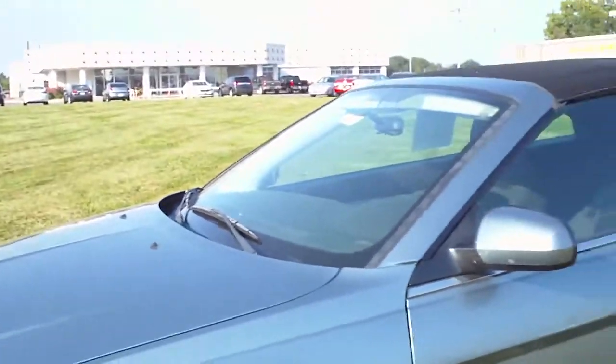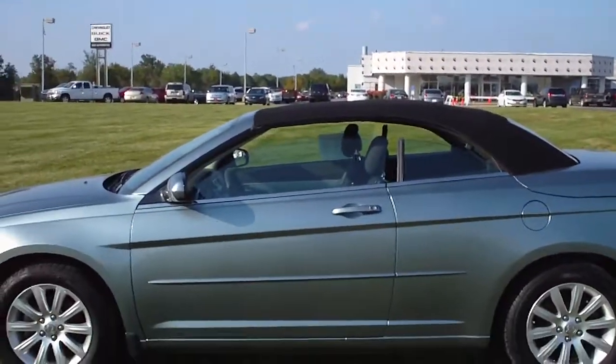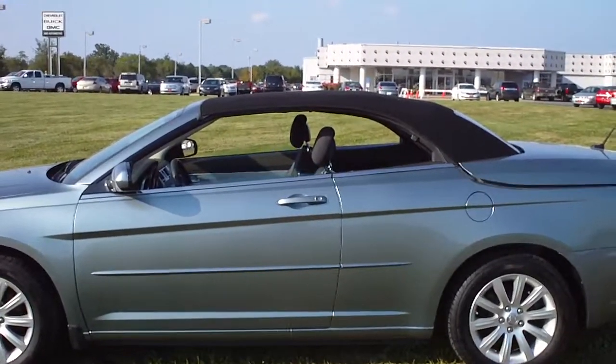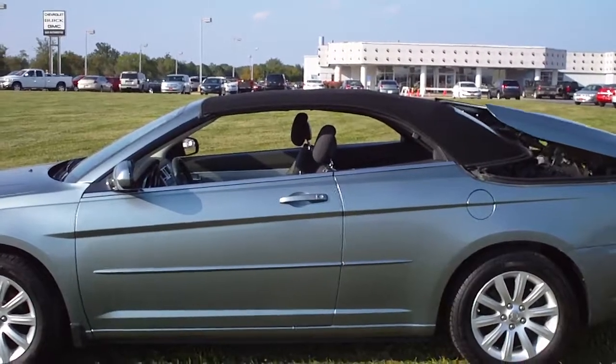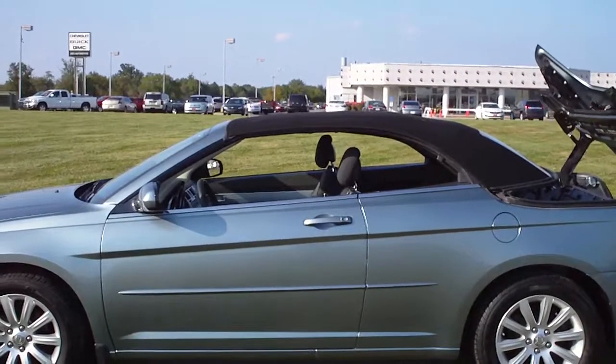The top can be lowered with the remote. Just press unlock and hold the top button down — press it twice and hold it down.